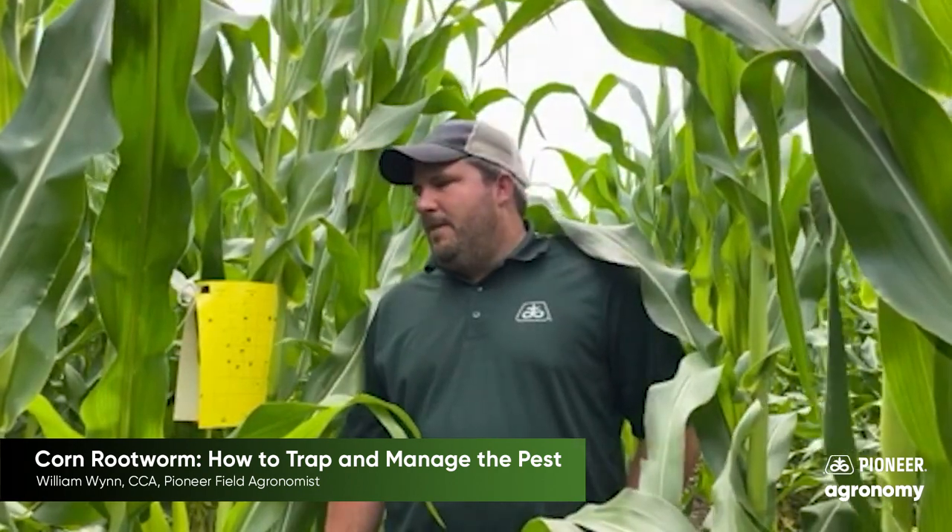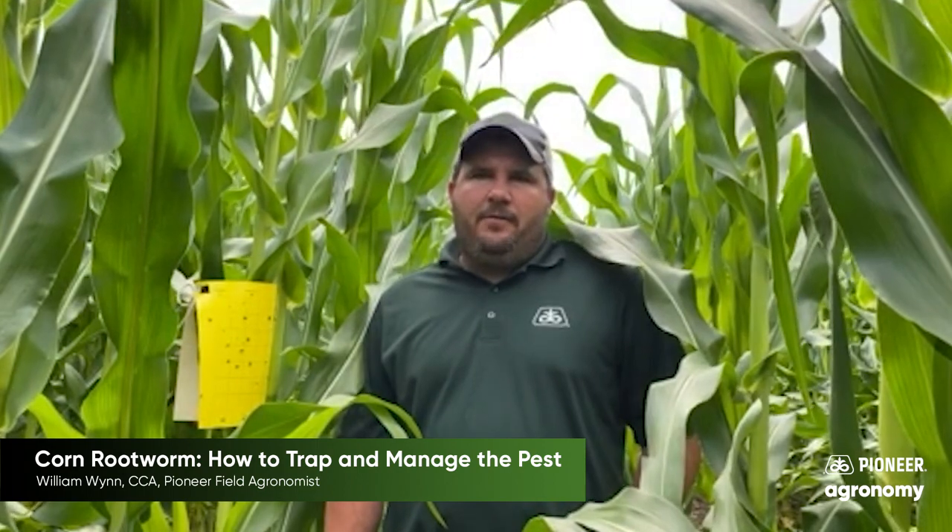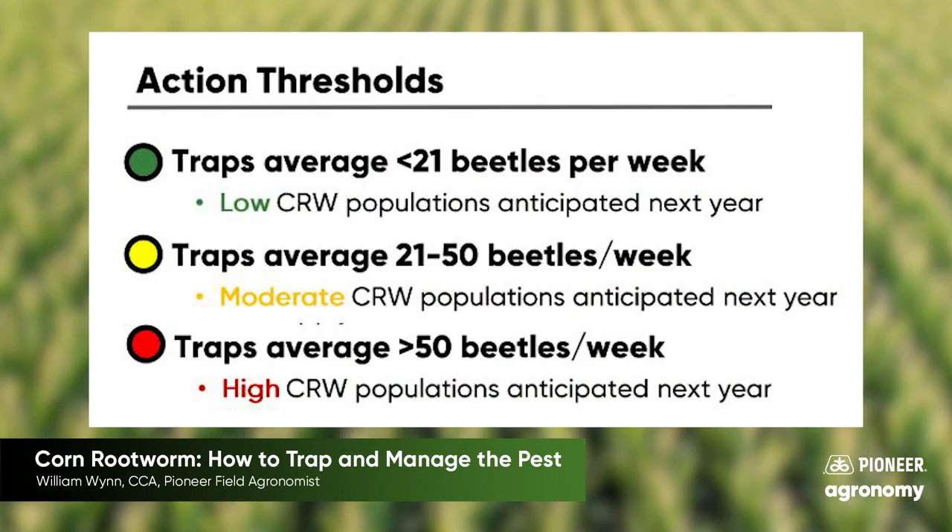We're going to want to do this for four to six weeks — I traditionally shoot for five, but it depends on how the larval egg hatch occurred in your area. Then we're going to utilize this information looking forward to 2021. As you can see on screen, approaching the 21 beetle average per week mark: under that is considered a low pest population; between 21 to 50 average beetles per trap per week is moderate; and 50 or more is considered a high pest population — definitely a situation we want to keep an eye on.